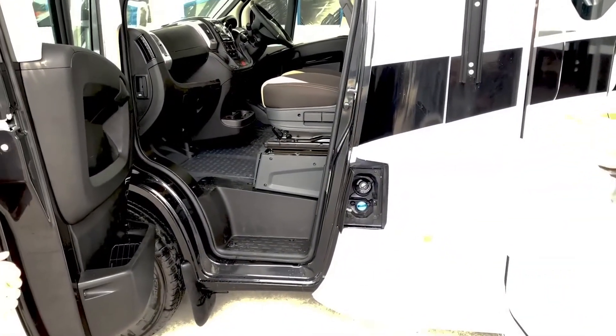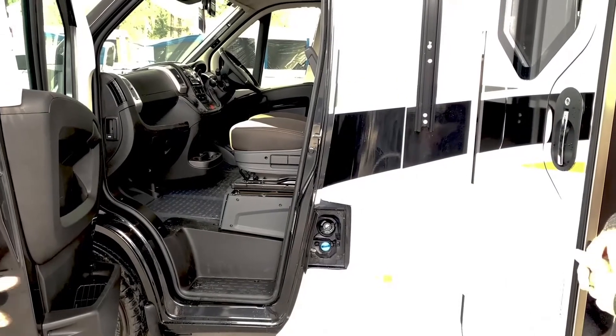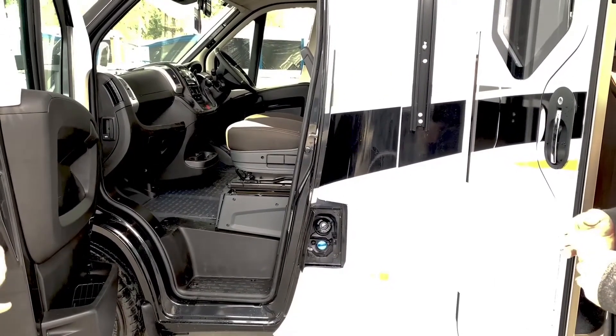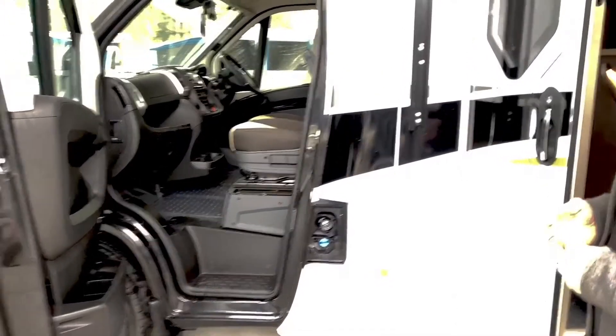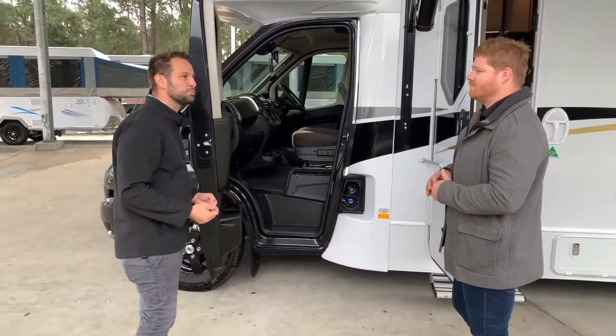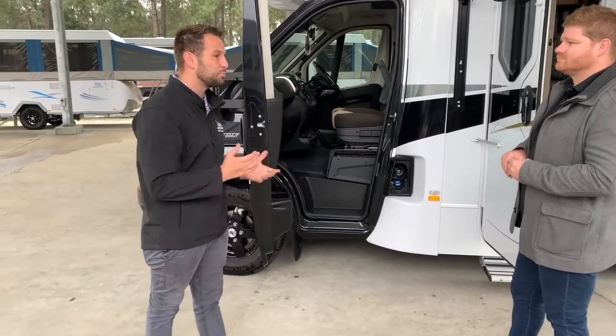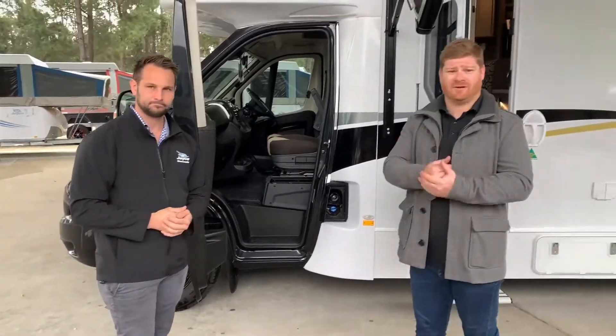Now what does AdBlue do in today's technology? AdBlue is a cool little additive available at all service stations now. It is designed for better fuel economy as well as cleaner exhaust emissions — cleaning all that dirty air that you're pumping out the back, so better for the environment. Absolutely, and that's what we want to see.